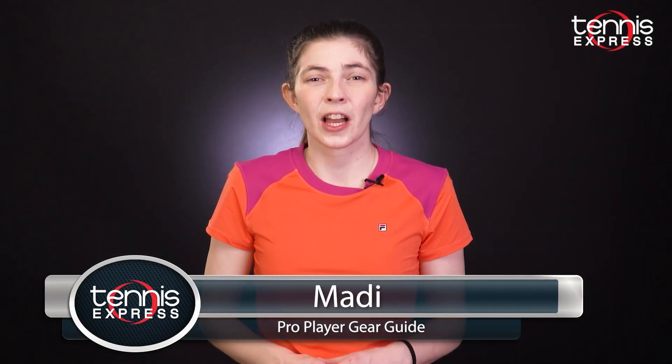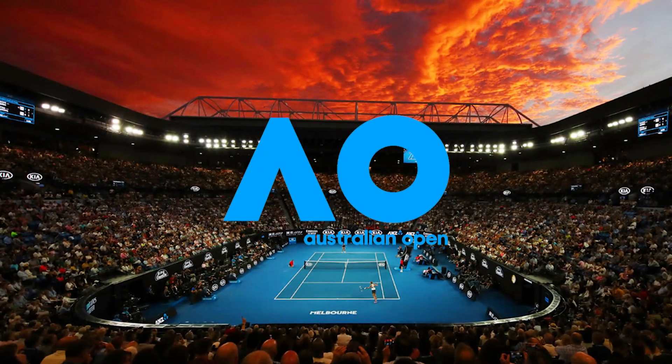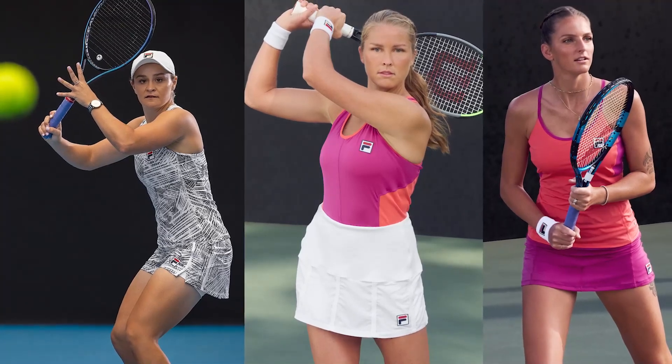Hey guys, this is Maya with Tennis Express. 2022 has been an exciting year with the Australian Open, and that means new styles for our pro players and tennis players.